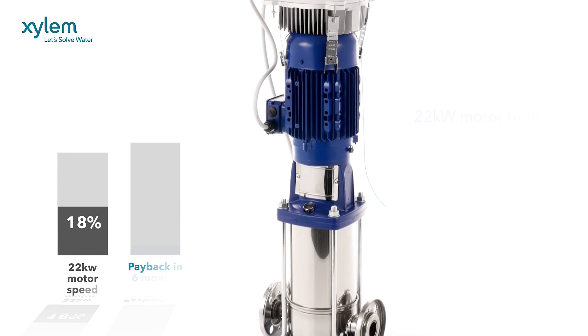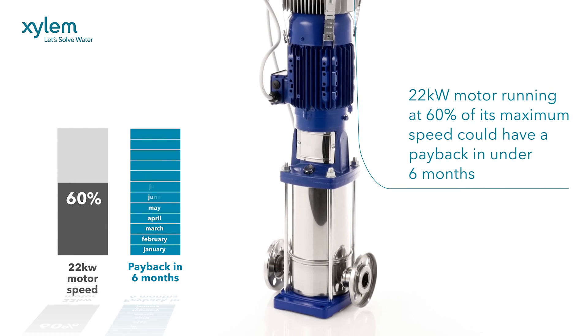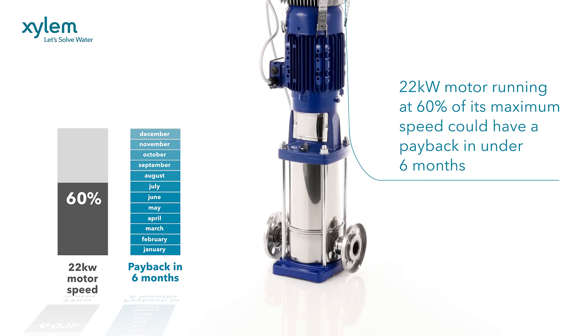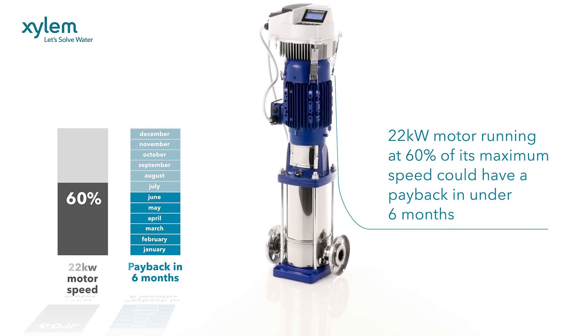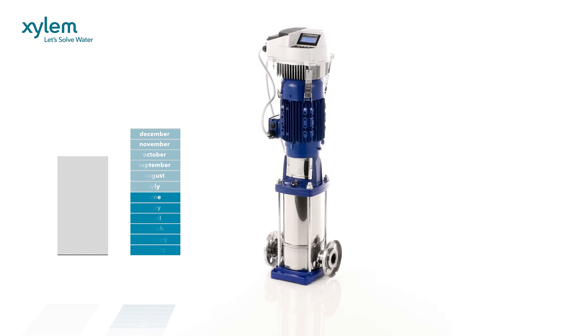Better still, a 22kW motor running at 60% of its maximum speed could have a payback in under six months. And Hydrovar offers a wide range of other benefits.